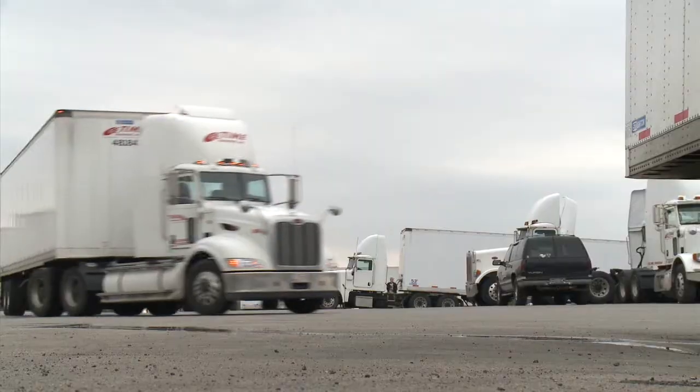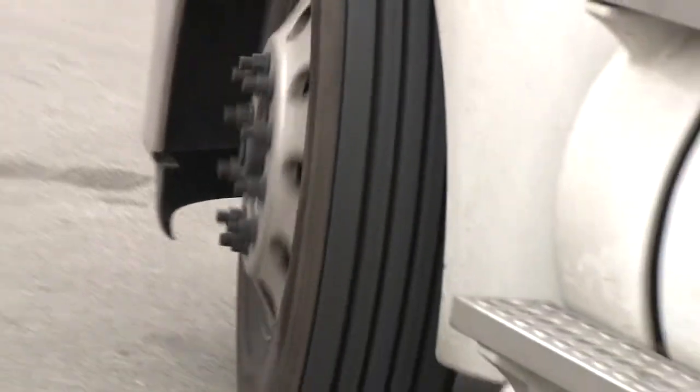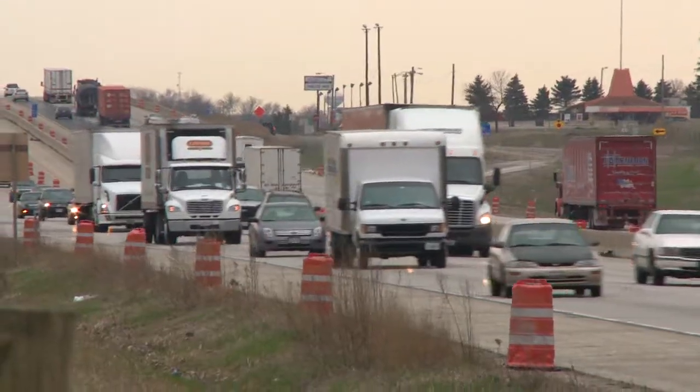We went over to Time Transport, a business all about hauling, to see if their CNG trucks have enough power. 'That's what they're all afraid of — it's not going to do the same thing — but they do. The 12 liters that we have, you absolutely don't know any difference.'